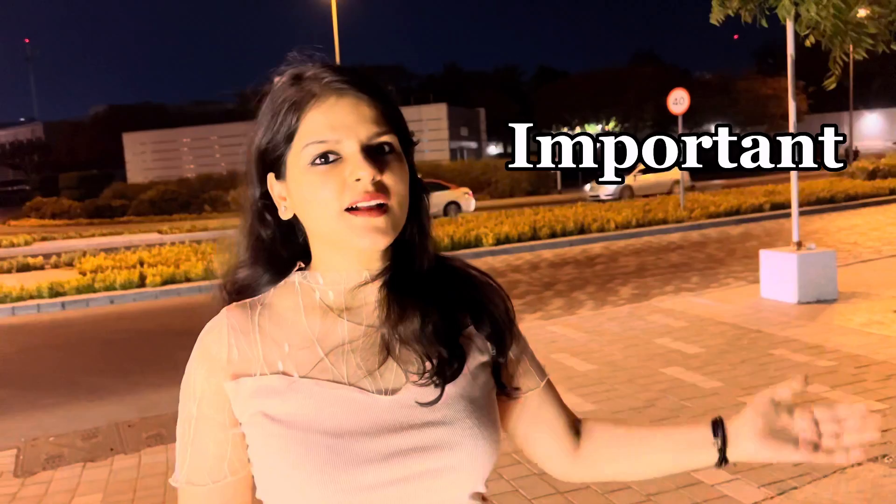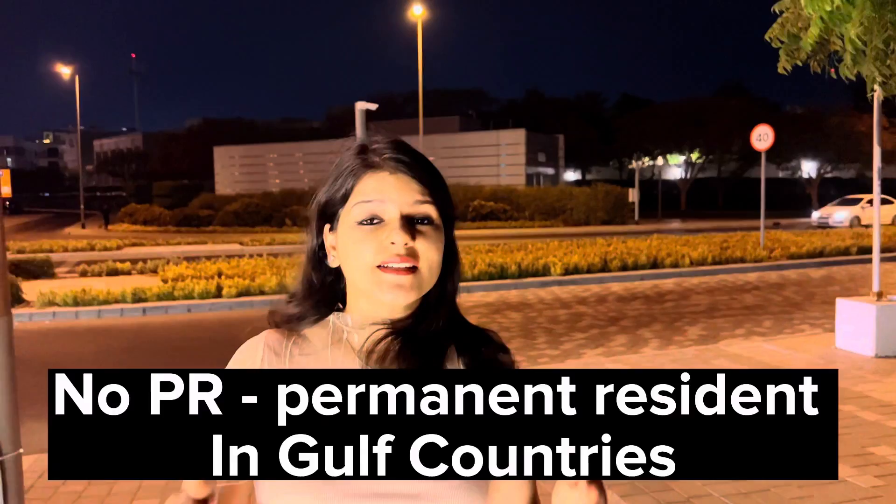One last important thing to know about Dubai: you will not get permanent residence here. It is a Gulf country, so to live here you always need a visa. You can either renew your visa through your office or purchase one. PR is not available here.